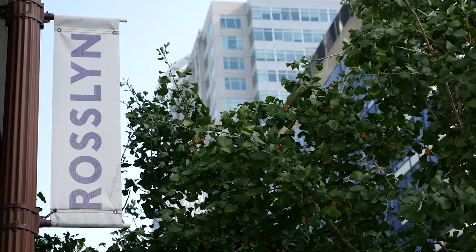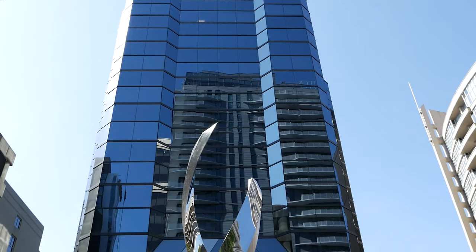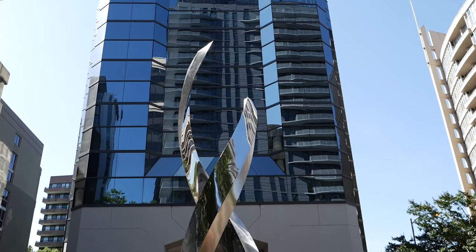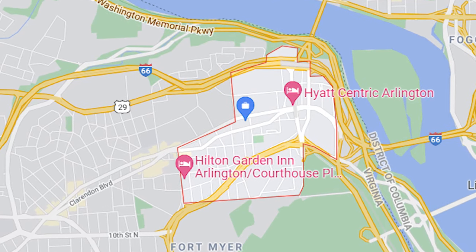When we think of Roslyn, one thing immediately comes to mind: Business District. But is this neighborhood all work and no play? We can think of several spots that show this neighborhood has a lot more personality than it may get credit for.